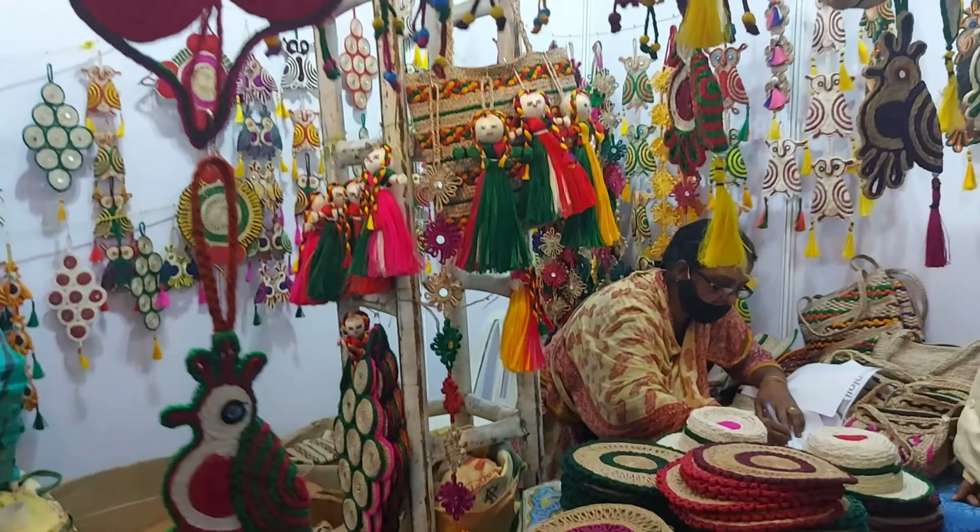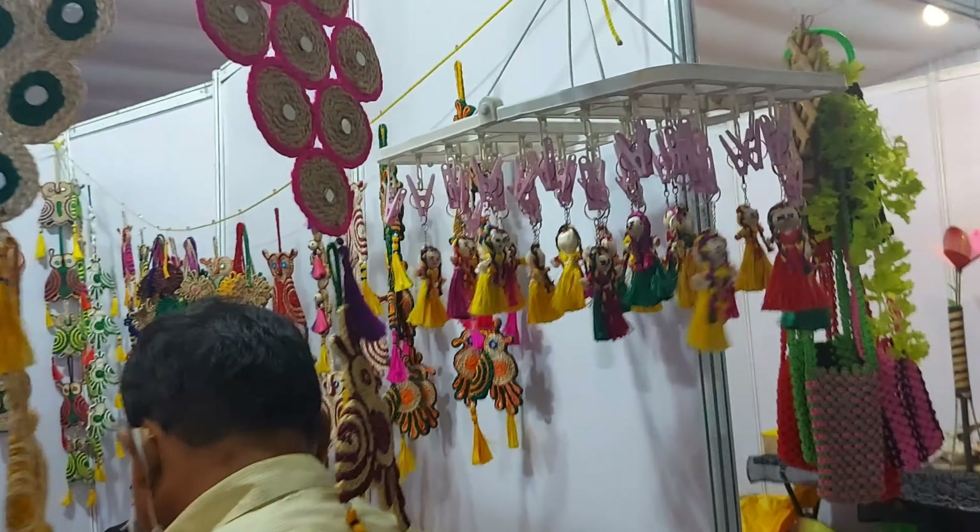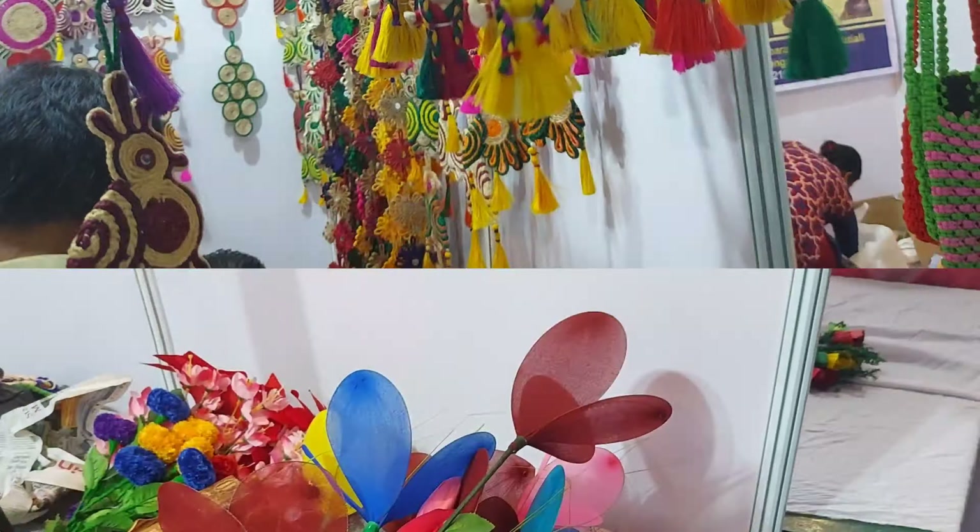This stall is from West Bengal. They had a wide range of home decor items which were all handcrafted. There were these handmade flowers and products made from bamboo.